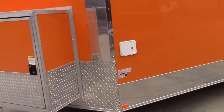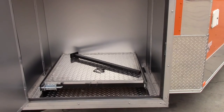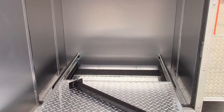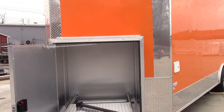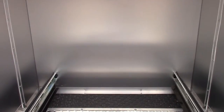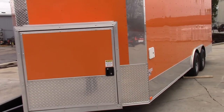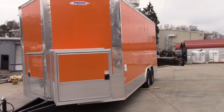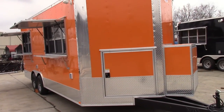At the front of the v-nose on the driver's side we have a 36 inch wide generator access box with a slide-out platform and a stabilizer leg.